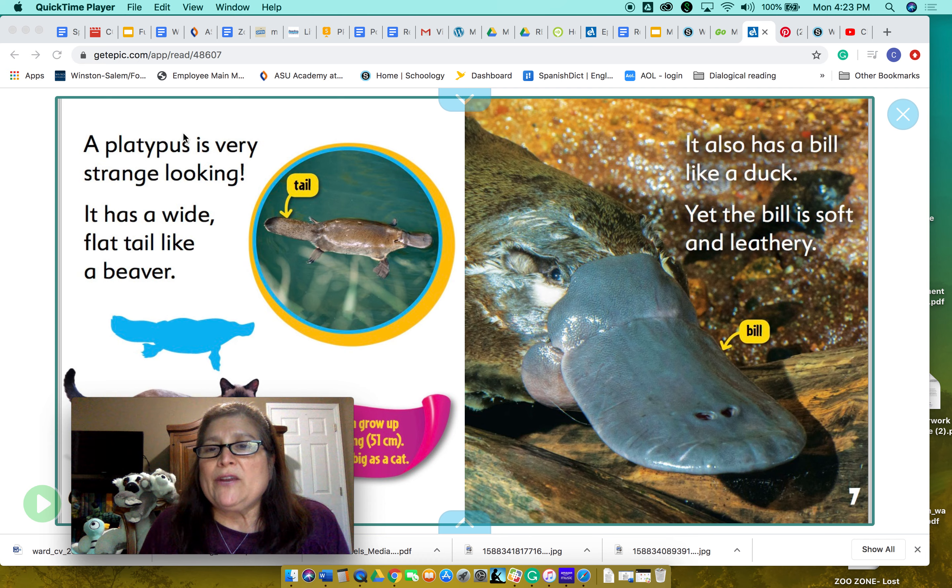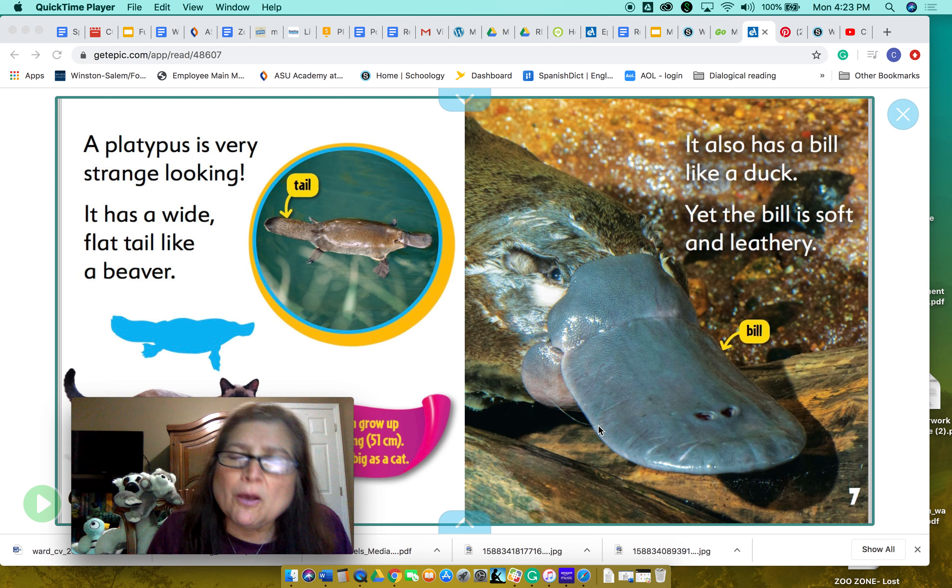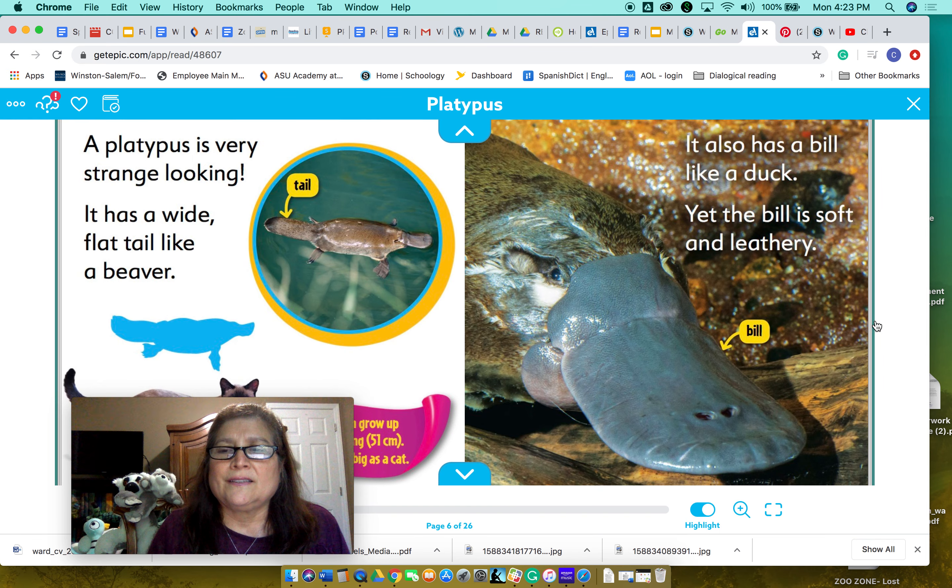It also has a bill like a duck, yet the bill is soft and leathery. You see over here — it's showing us that this is the bill, like a diagram. And it has very small eyes.